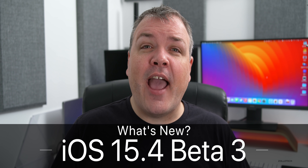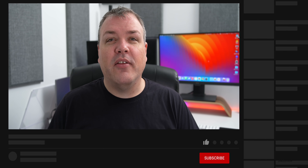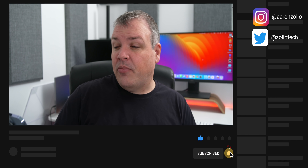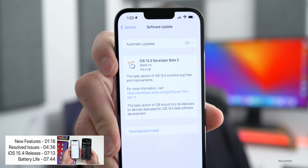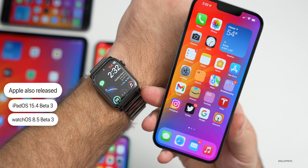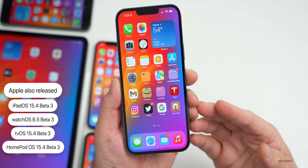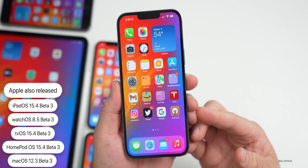Hi everyone, Aaron here for Zollotech. Today Apple released iOS 15.4 beta 3 to developers and hopefully very soon to public beta testers — usually it's out by the time this video is released. This update came in at 754.4 megabytes on my iPhone 13 Pro Max and was similarly sized on all devices in this video: the iPhone 11, iPhone 6s Plus, iPhone 10, and iPad Pro. Apple also released iPadOS 15.4 beta 3, watchOS 8.5 beta 3, tvOS 15.4 beta 3, HomePod OS 15.4 beta 3, and macOS 12.3 beta 3.